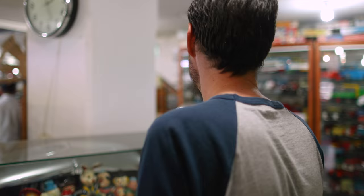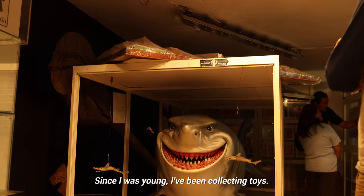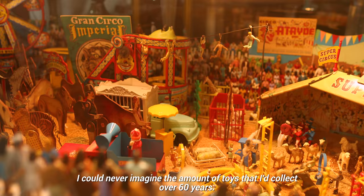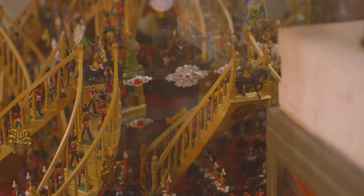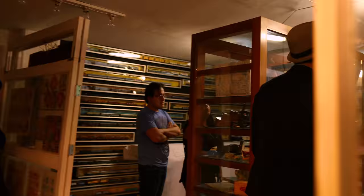Welcome to this crazy place. We are considered the largest toy collection in the world. The exhibition holds more than 55,000 pieces. Since I was a kid I started to collect things. I didn't imagine the amount of toys I had collected over 60 years. We try to exhibit the toys in a very playful way — the way we used to play when we were kids.